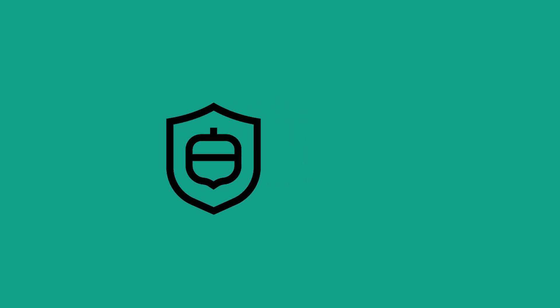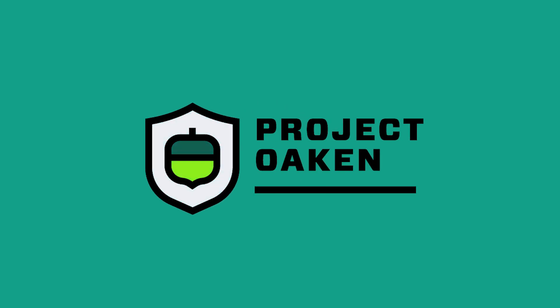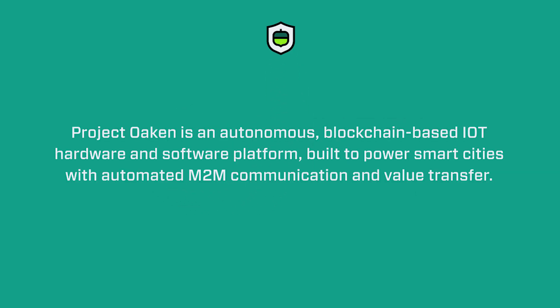Hello and thank you for your time watching our hackathon submission for the United Arab Emirates Blockchain Virtual GovHack. Our entry, Project Oken, is an autonomous blockchain-based IoT hardware and software platform built to power smart cities with automated machine-to-machine communication and value transfer.